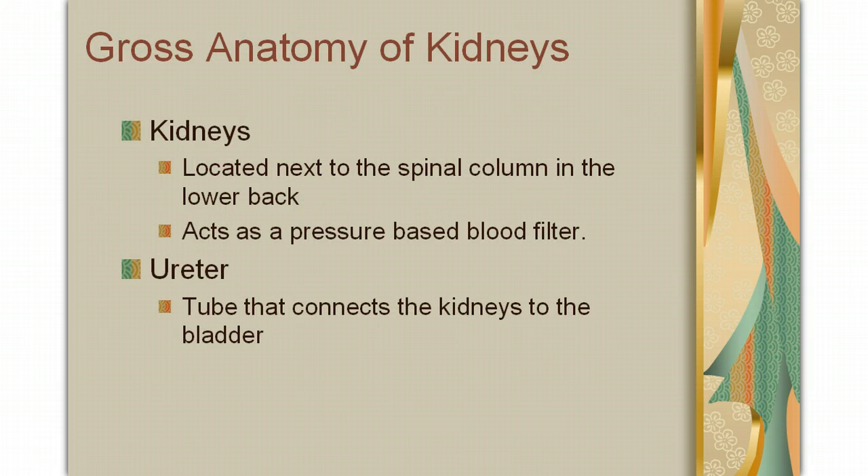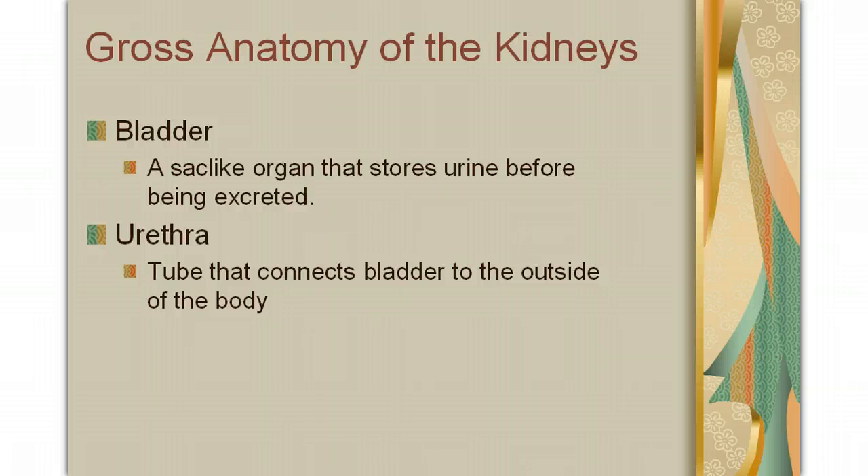Let's talk a bit about the gross anatomy of the kidneys. Your kidneys are located next to the spinal column in your lower back, and they act as a pressure-based blood filter. The fact that they're run by pressure means that high blood pressure over time can destroy your kidneys. In the middle of your kidneys is a tube called the ureter, which connects the kidneys to the bladder. Your bladder is a sac-like organ that stores urine before it is excreted. The urethra is a tube that connects the bladder to the outside of the body.